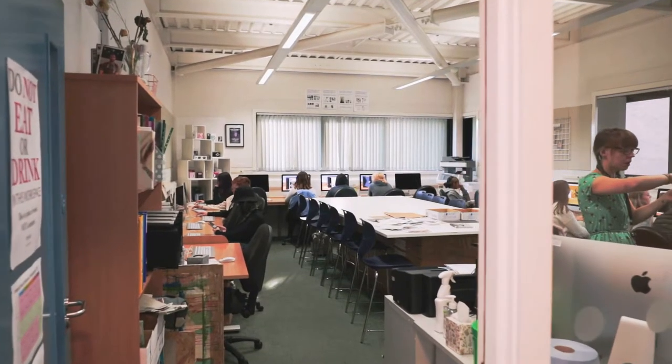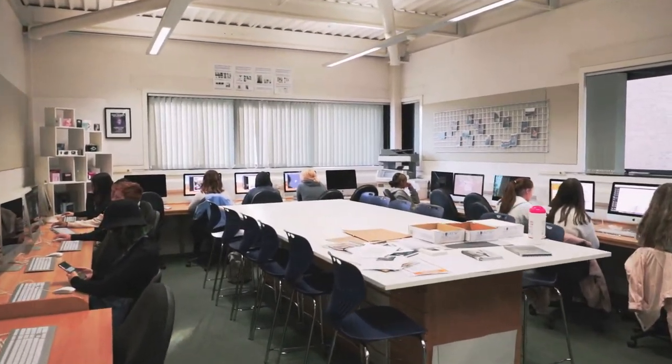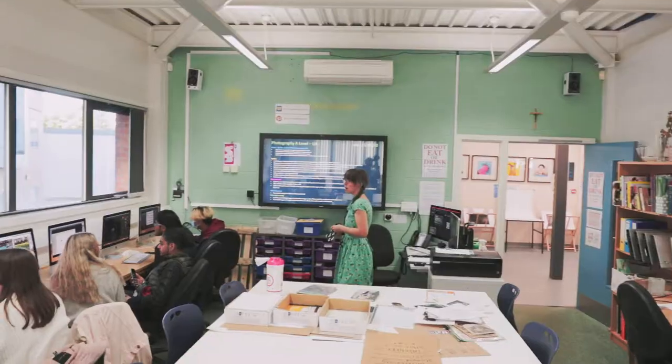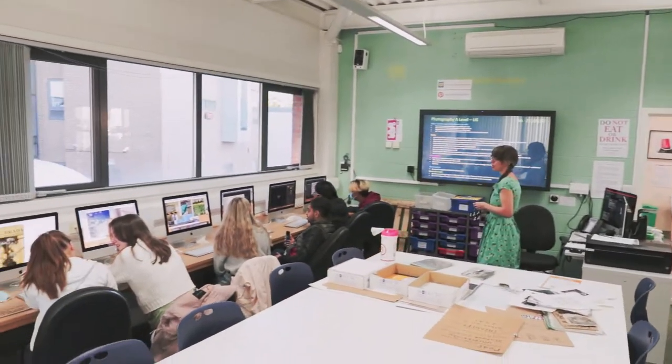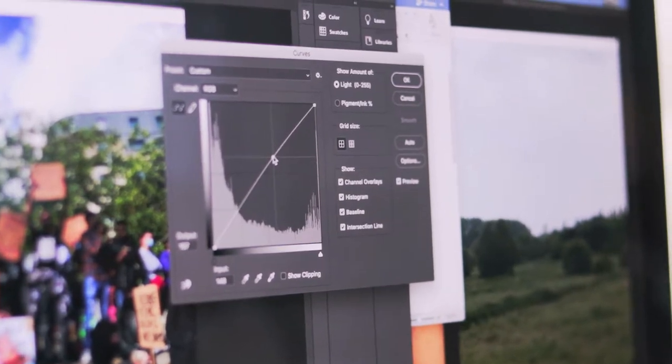Hi, my name is Dean. I teach photography here at Loretto College and I also teach graphic design. I'm really looking forward to having you here to find out more about the subject. The first thing you notice about photography at Loretto is the extent of facilities available to students, including two large Mac suites with the latest versions of Adobe Photoshop and Lightroom.